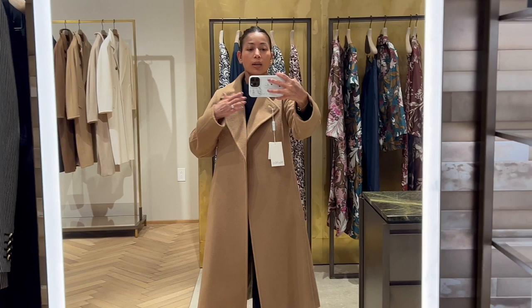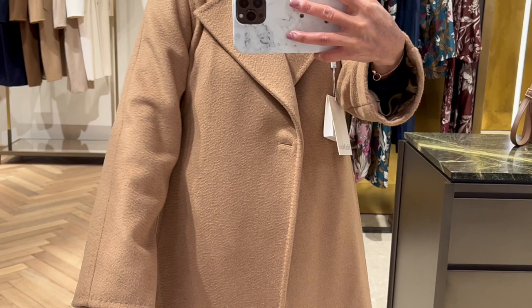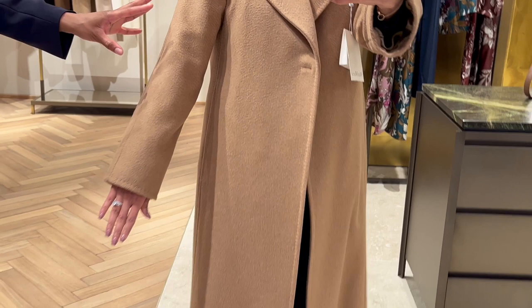The color I'm trying on is the classic camel color, but it does come in a bunch of different classic colors. This coat comes with its matching belt and belt loops. It is fully lined.